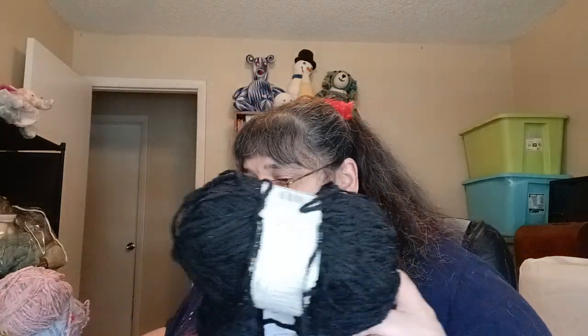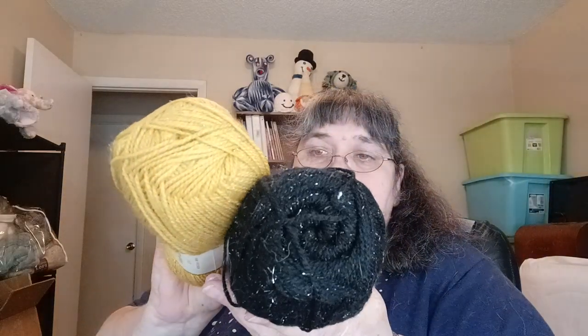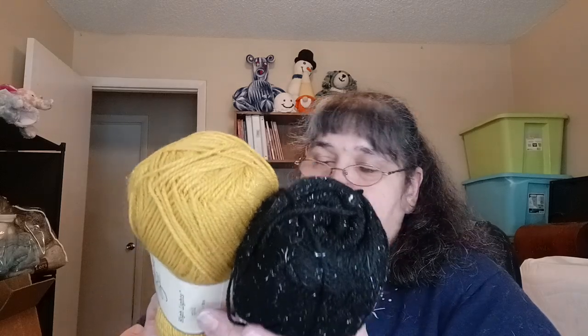Looks like I have some more Lion Brand chenille in a few colors — three of these. And then I have another Lazy Days in Blue Bell — probably about three of these. I also have one more of that Gold Highlight and then a black in Highlights — 79% acrylic, 20% polyamide, and 1% metallic. That's what's in this tote.